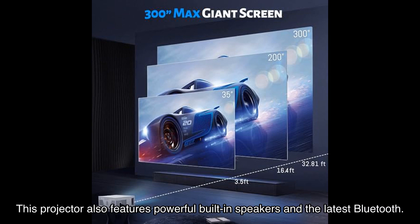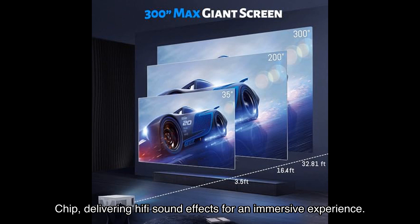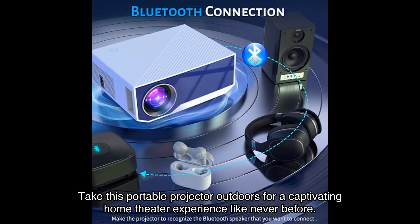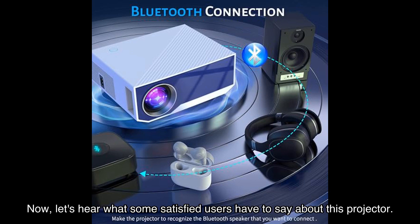But that's not all — this projector also features powerful built-in speakers and the latest Bluetooth chip, delivering hi-fi sound effects for an immersive experience. Take this portable projector outdoors for a captivating home theater experience like never before.